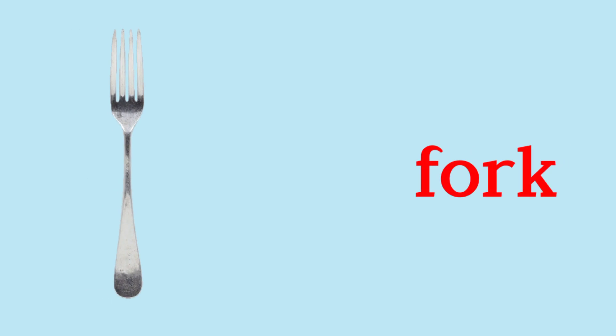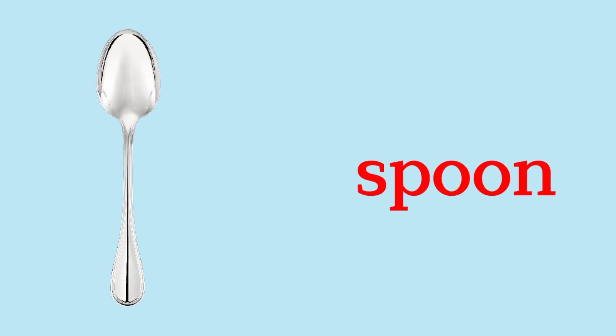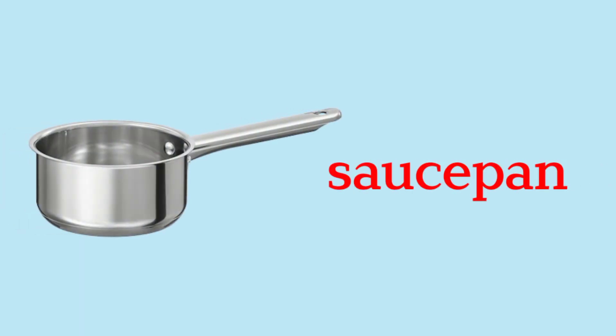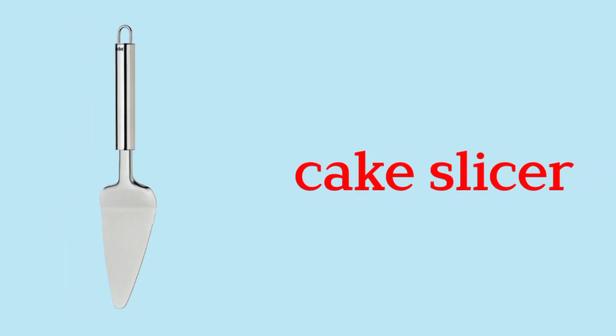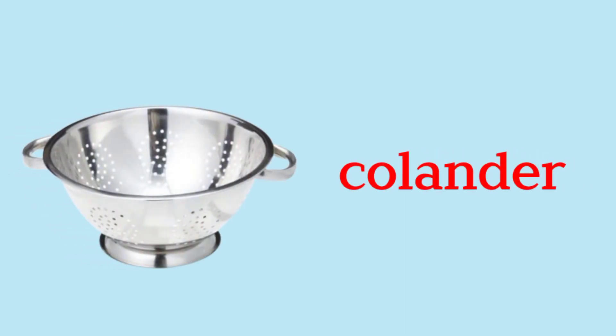Fork. Spoon. Frying Pan. Sauce Pan. Cake Slicer. Colander.